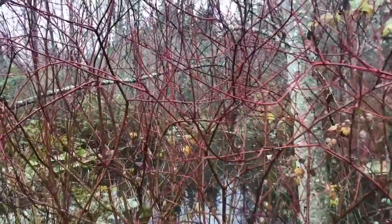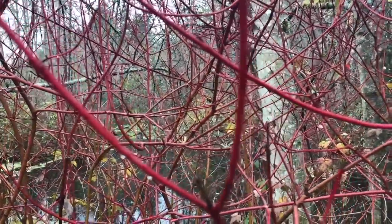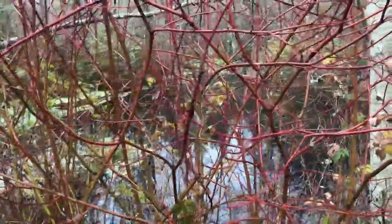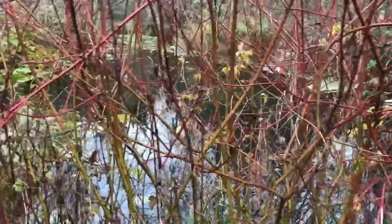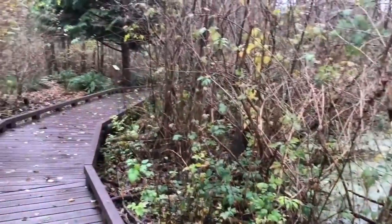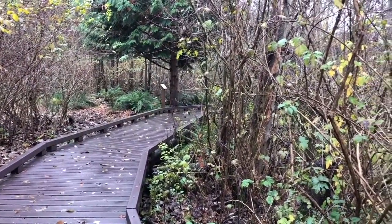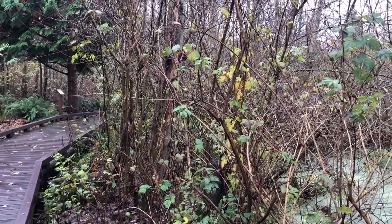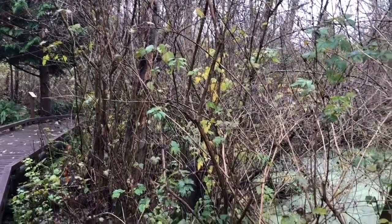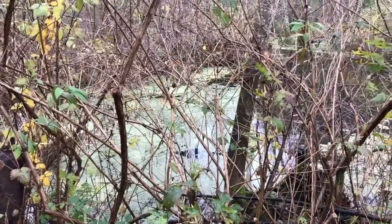Look at this beautiful red twig dogwood becoming brightly red for the winter months. There in the background you can see the marsh — it's a reflection of the sky in the water. This boardwalk is a lovely elevated nature trail and it was constructed with 100% recycled plastic lumber. It represents approximately 1.95 million reused one-gallon plastic milk jugs. What a great way to reuse plastic! You can see a lot of algae on the water there in the marsh.